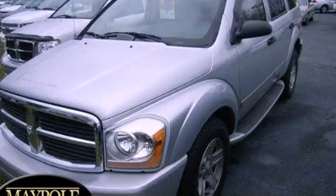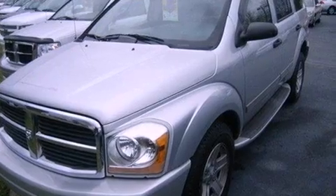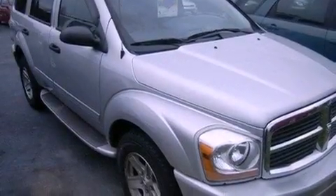This is a 2005 Dodge Durango, a vehicle with safety, comfort, and space. It has a 4.7-liter, 8-cylinder engine and a 4-speed automatic transmission.